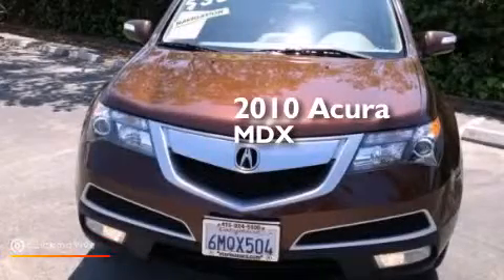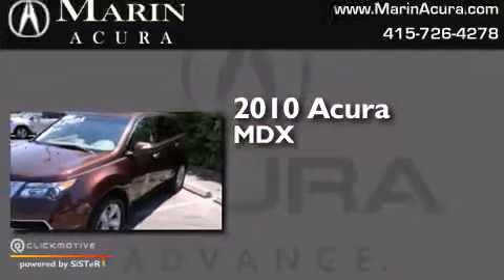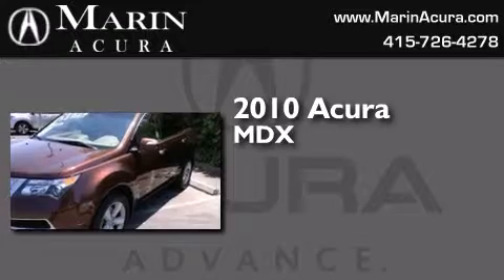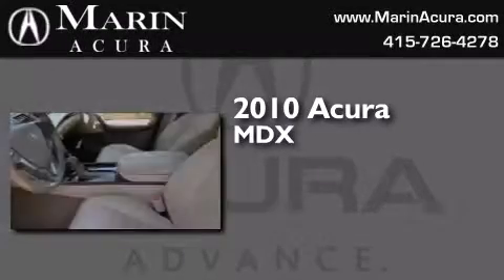This is a certified pre-owned 2010 Acura MDX. This crossover has a six-speed automatic transmission, a 3.7 liter V6, and the added safety and control of all-wheel drive.